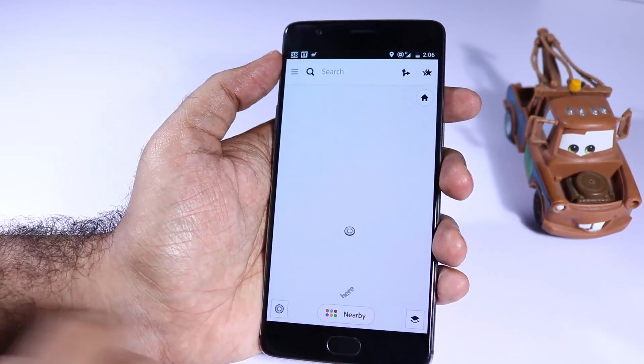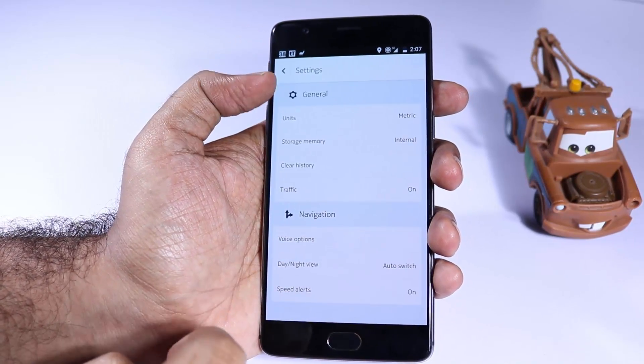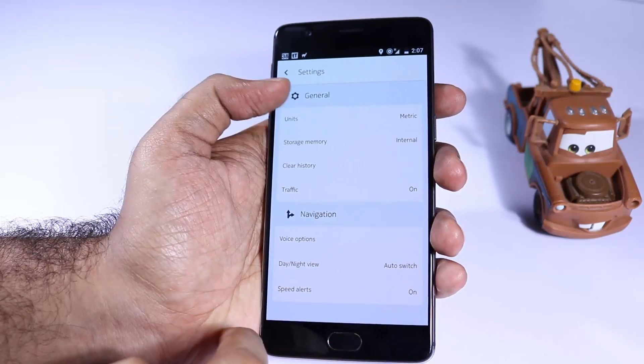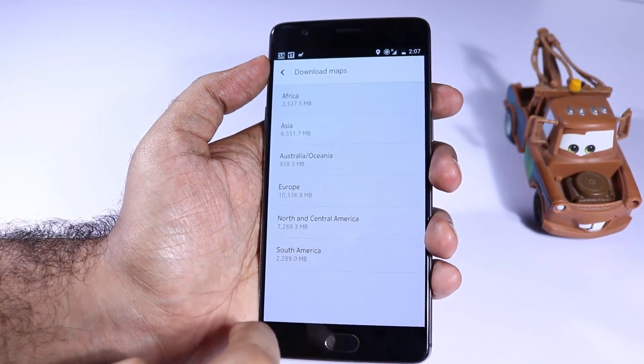Next we have HERE Maps, which is probably the best offline navigation app after Google Maps. You can download the entire map of a state, a country, or even an entire continent using this application.